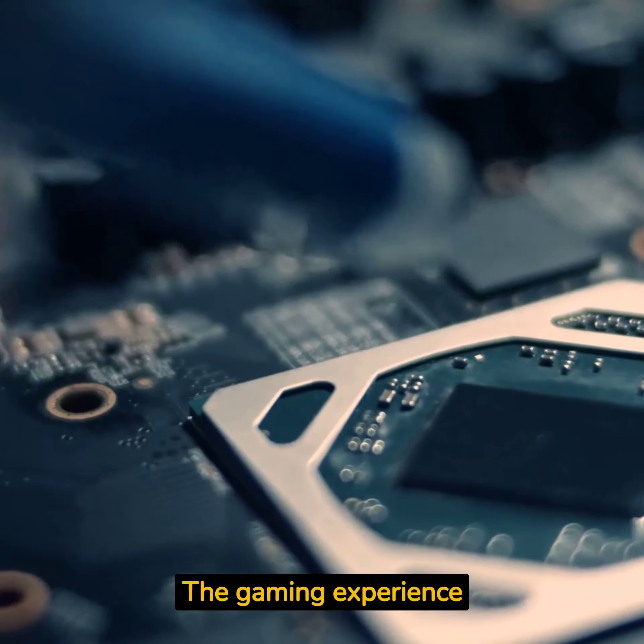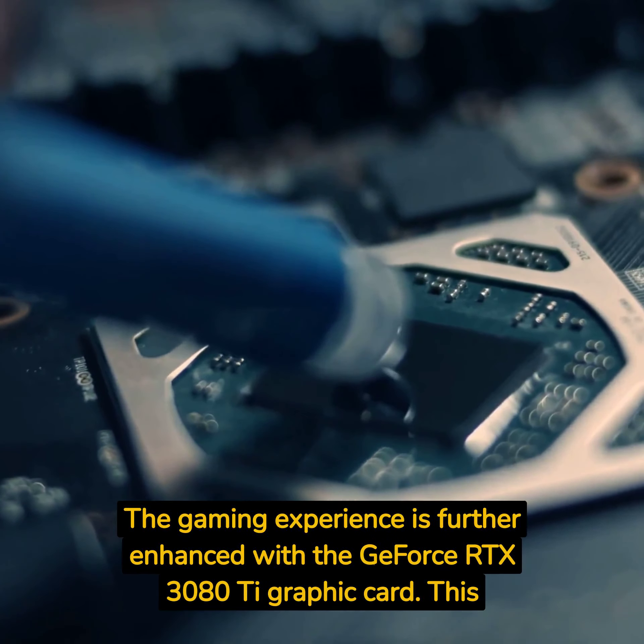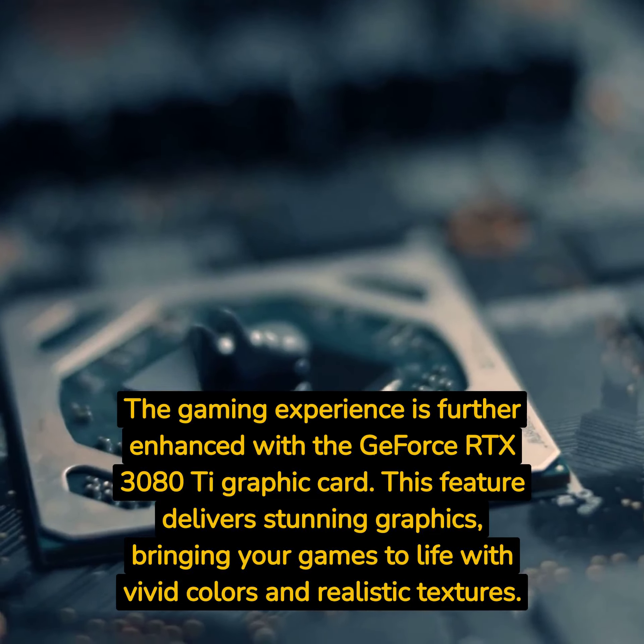The gaming experience is further enhanced with the GeForce RTX 3080Ti graphics card. This feature delivers stunning graphics, bringing your games to life with vivid colors and realistic textures.